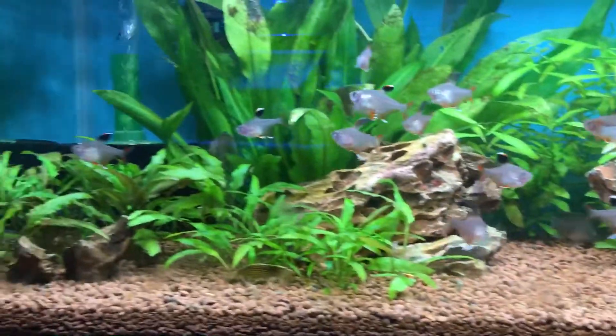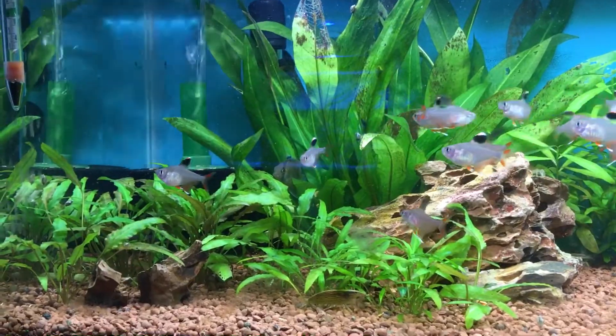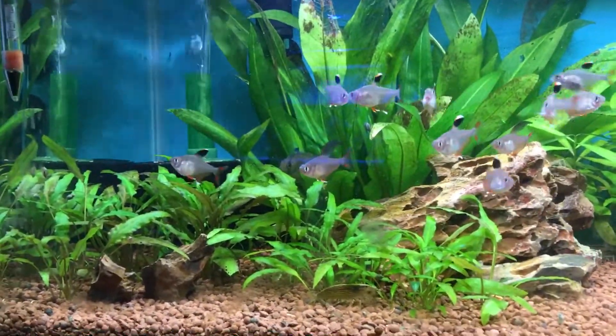Temperature 26 all the way to 30 — if you're keeping them with discus they will tolerate that. I keep mine at 28, so it's kind of bang in the middle of that range.